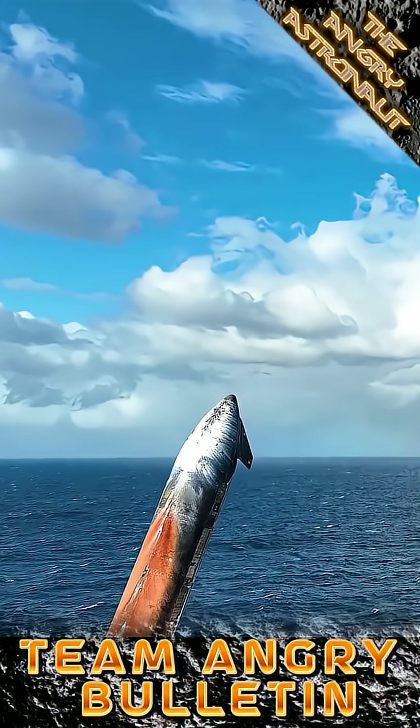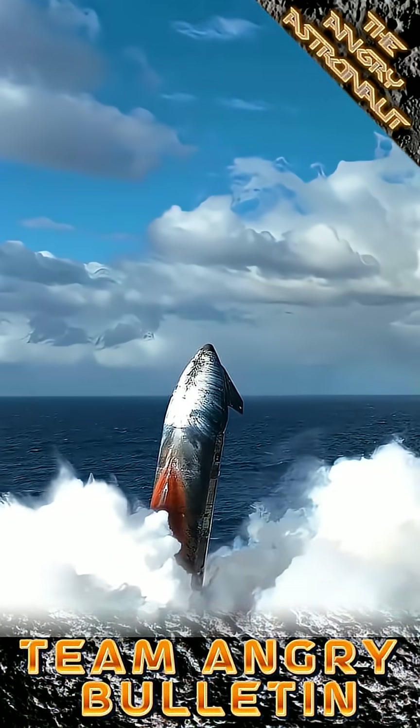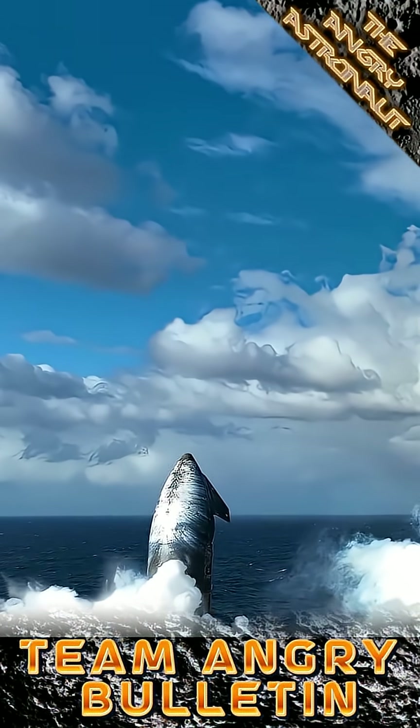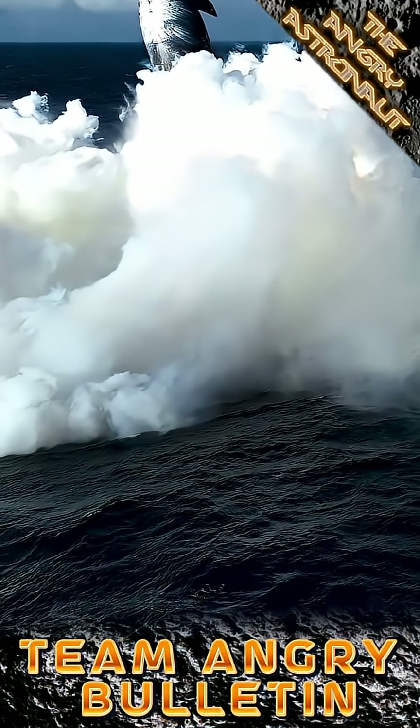So that's Starship Flight 10 and the last we'll see of Block 2, and it's fair to say a relatively triumphant end to this iteration. Thanks for watching and until the next time, in the words of the big guy himself, stay angry about space.